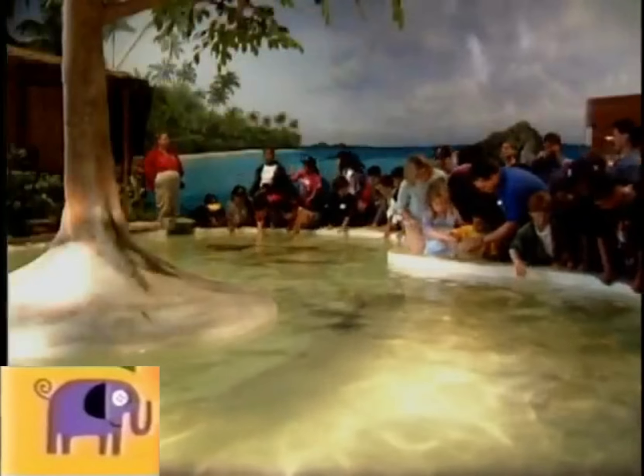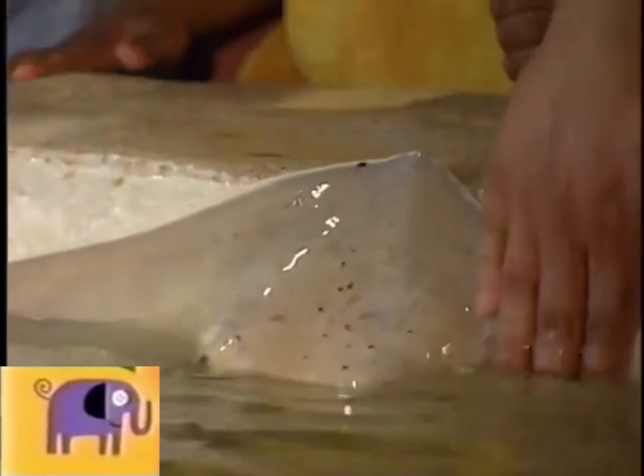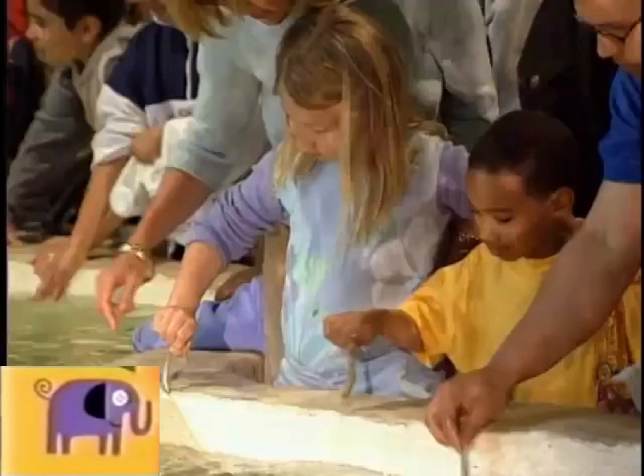And then we saw some rays. We got to touch them. They felt soft. And I got to feed them. I wasn't scared.